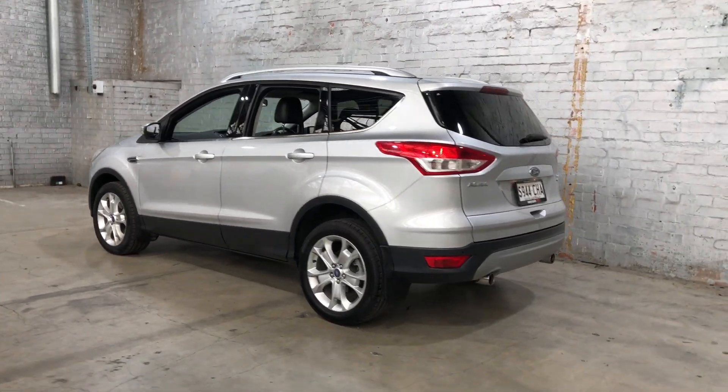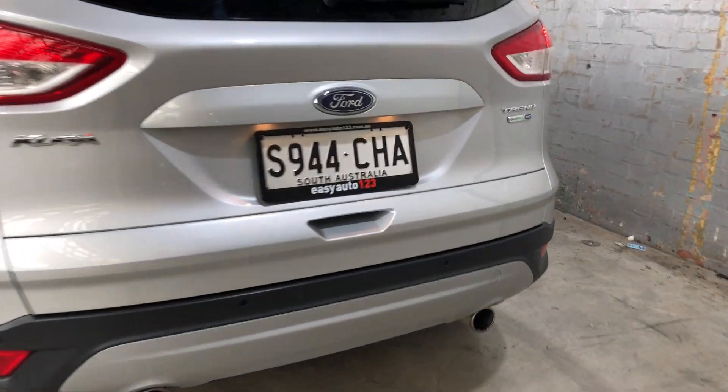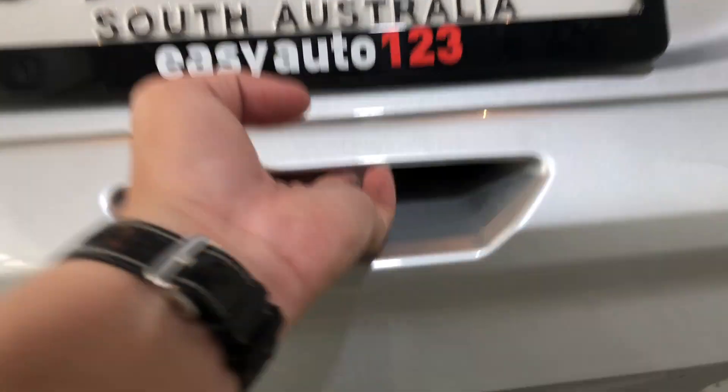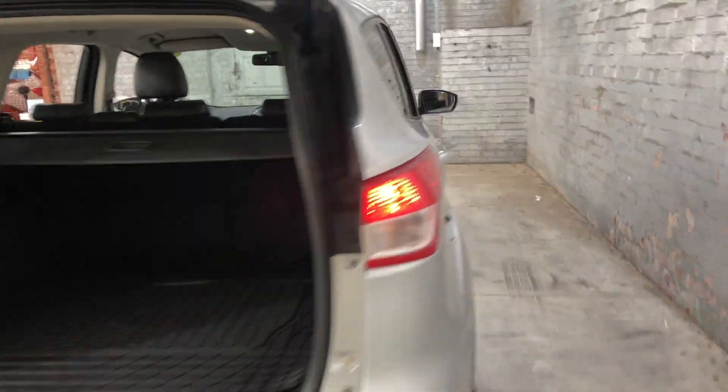You can see this car comes with 18-inch alloy wheels, with plenty of tread on all four tyres. As we jump inside the boot here, being a family-size SUV, you know you're going to get plenty of boot space at the back. If you ever need more space, it's a 60/40 fold-down.